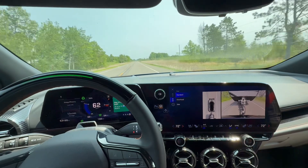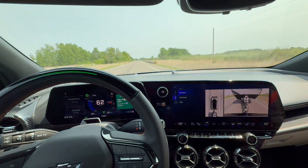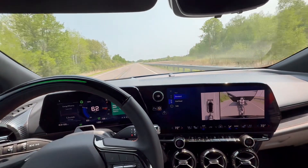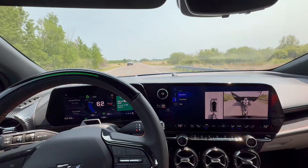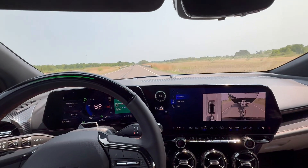I did tow with the Equinox EV previously, and what I'm noticing is the Blazer EV is using about 10 more kilowatts of power to go down the road than the Equinox EV did with the same camper. We're heading to Duluth to do some camping overnight and I'll take a few more shots.